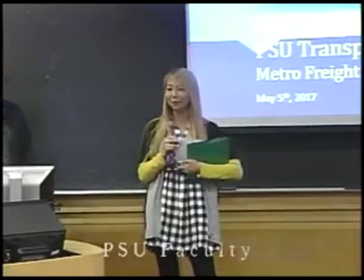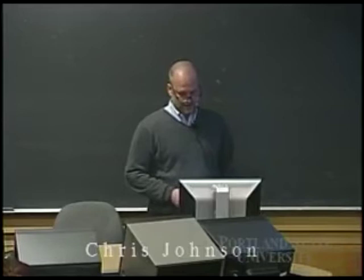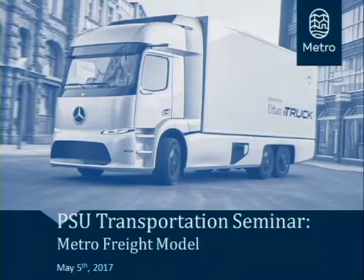Okay, excellent. Let's jump right in. Are you all ready to drink from the fire hose? I've got a lot of stuff to present in a little bit of time here, so we're going to be moving fairly fast. But I think you'll get a good sense of what we're up to over at Metro with regard to our recent advancements in our freight modeling.